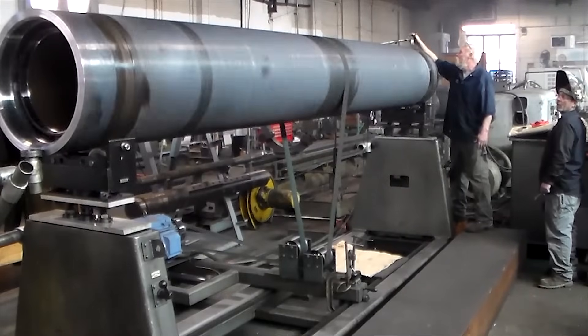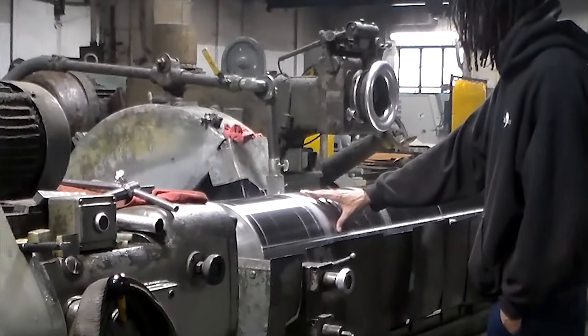Together our machinists utilize over 200 years of work experience to create high quality rolls and components that will exceed your expectations.